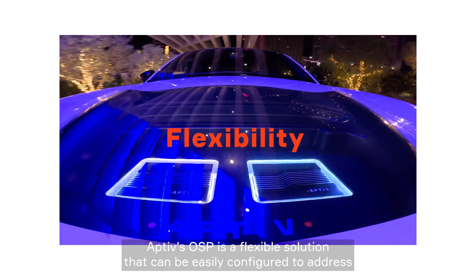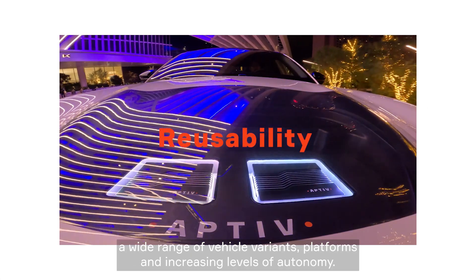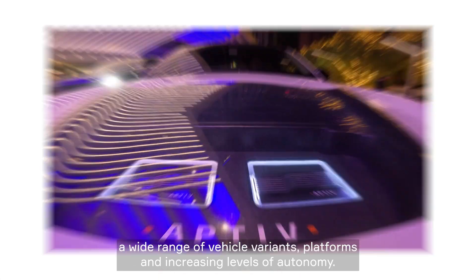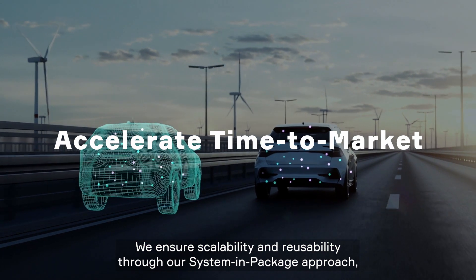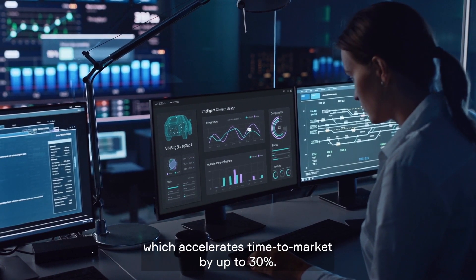Ati's OSP is a flexible solution that can be easily configured to address a wide range of vehicle variants, platforms, and increasing levels of autonomy. We ensure scalability and reusability through our system-in-package approach, which accelerates time-to-market by up to 30%.